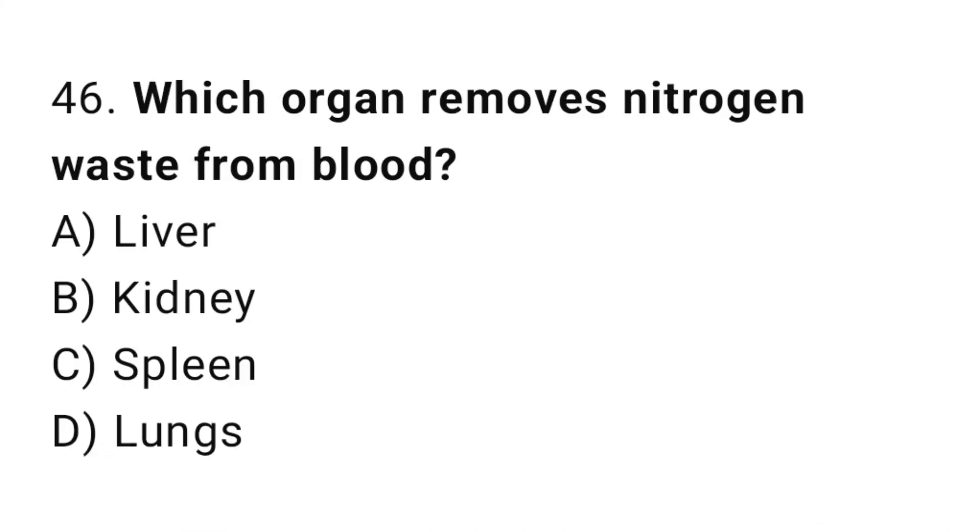Q46: Which organ removes nitrogen waste from blood? The right answer is B, kidney.